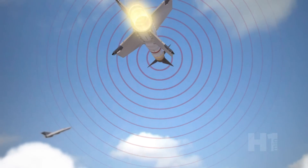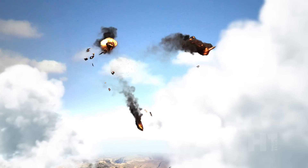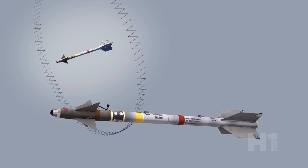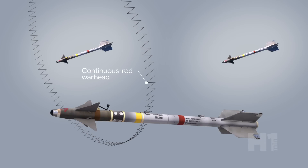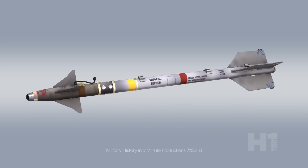Once the missile reaches the target, proximity sensors make the missile detonate. Splash 1. The first variants had titanium rods which expanded like a rubber band cutting through the target. Later designs used a fragmentary explosive. The design proved so successful that the Sidewinder is still used in air forces around the world today.